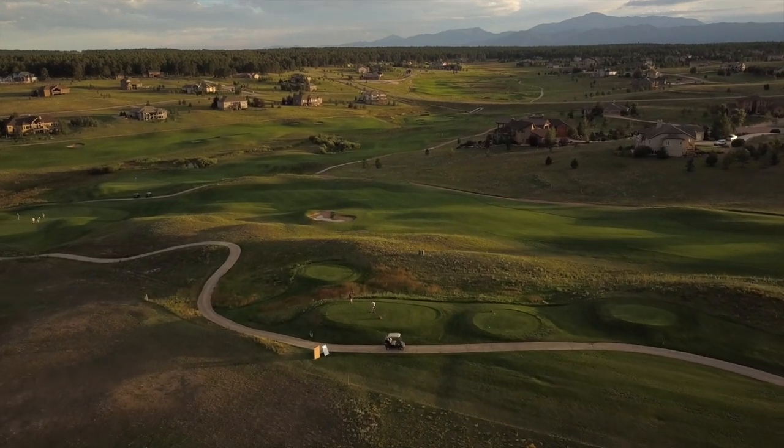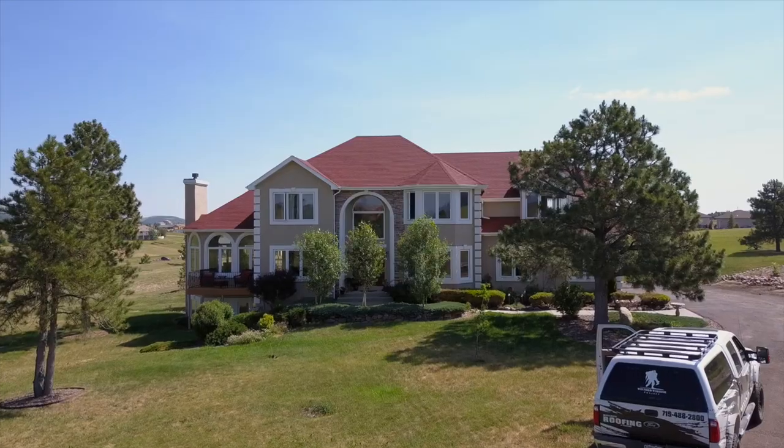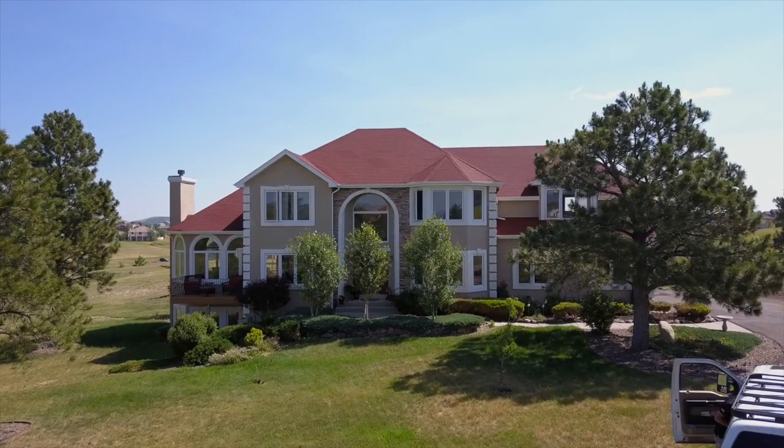Hey guys, we're back here in King's Deer in beautiful Monument, Colorado. This golf community is above 7,000 feet. We'll talk about that in just a moment.